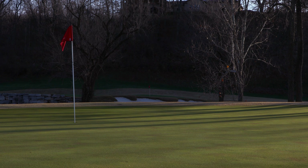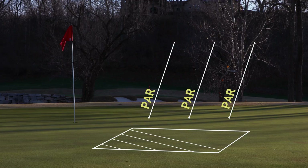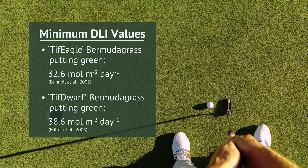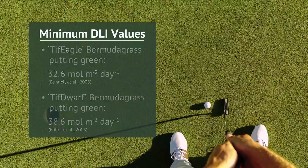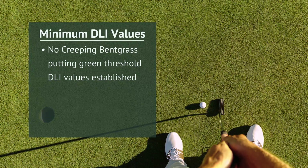The minimum amount of light needed to maintain acceptable turfgrass quality can be quantified in terms of the Daily Light Integral, or DLI, which is a measure of cumulative PAR for a given day and area. Previous studies of minimum DLI threshold values for putting greens primarily focused on warm-season turfgrass species like ultradwarf bermudagrass, so no minimum DLI threshold values have yet been established for putting greens utilizing the cool-season creeping bentgrass.